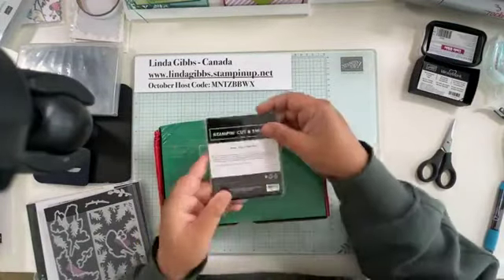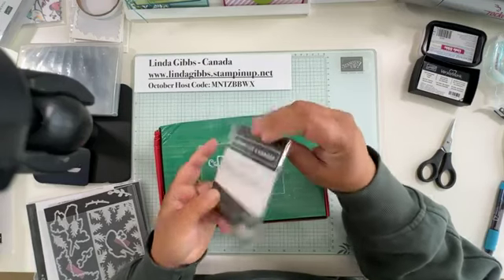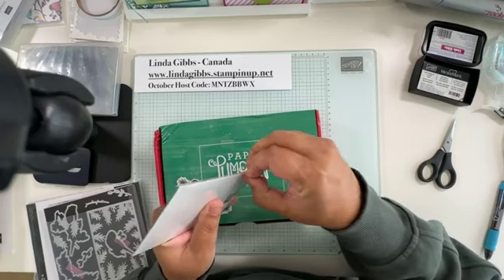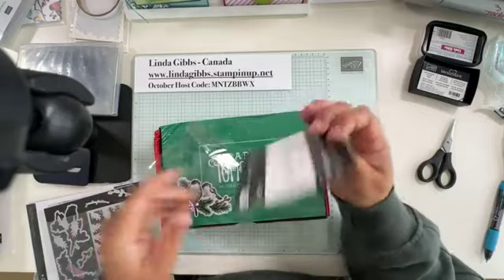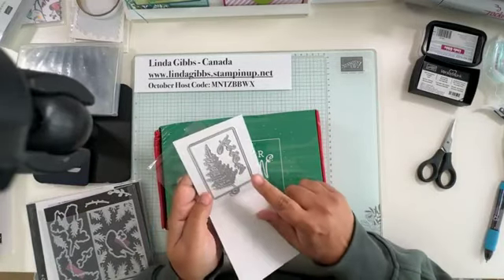There's a new set of dies for Paper Pumpkin covering the next three months — October, November, and December. There's always one die per Paper Pumpkin per month in a three-month series. This one is called Merry Tags and More Dies, and it includes a tag, 'merry,' and a leaf die.